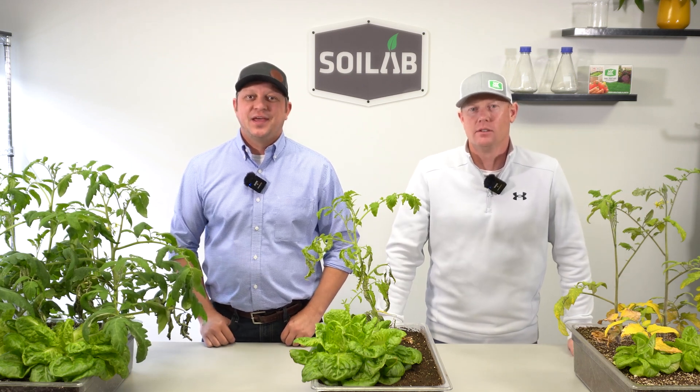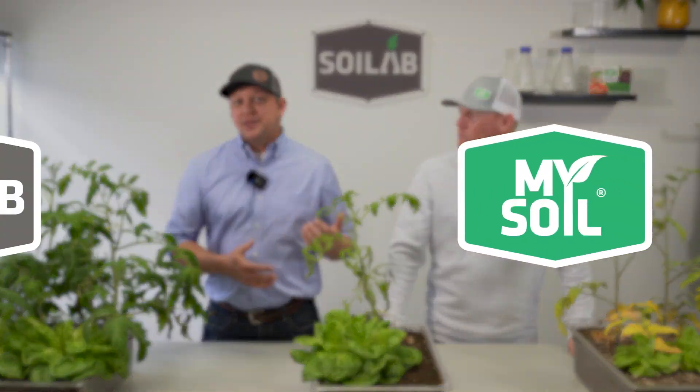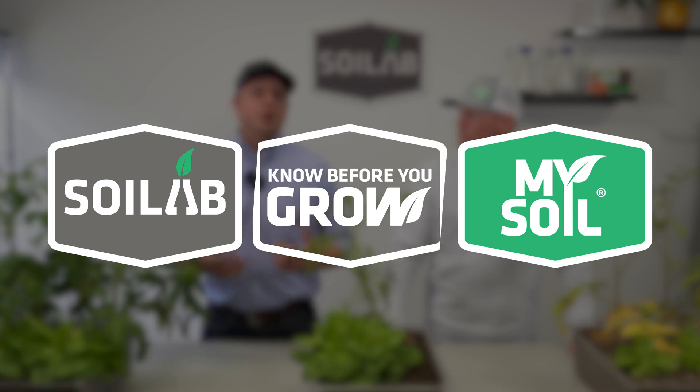Hi, I'm Matt and I'm Chris with MySoil, and today we want to introduce you to a MySoil Soil Lab collaboration called the Know Before You Grow series.